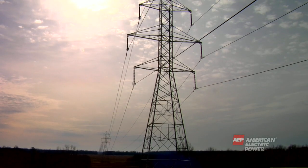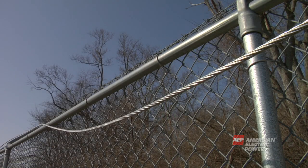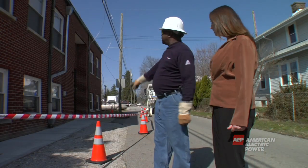Always assume wires have electricity running through them. If you see a fallen wire, call 911 and your local power company immediately. Do not approach the wire or let anyone else near it.